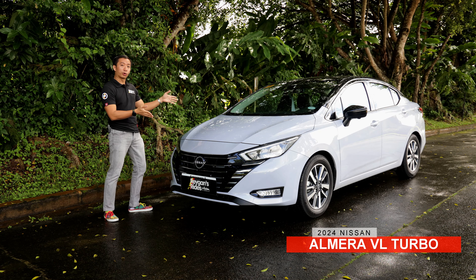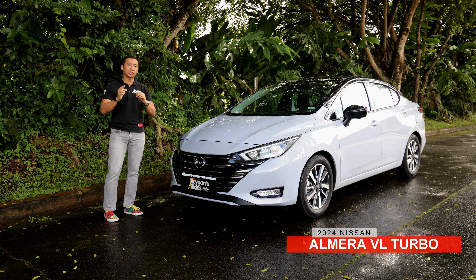Sporty, connected, and handsome. These are words that we usually don't use to describe values of compact sedans. But the Nissan Almera VL Turbo here wants to be called just that.